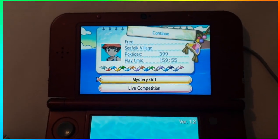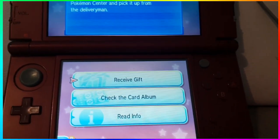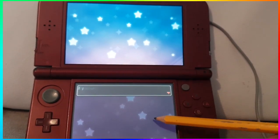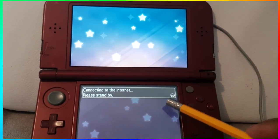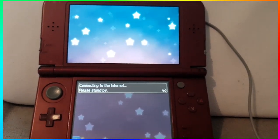You only get Shiny Tapu Lele if you registered for the online competition and then competed in at least three matches — win, lose, or draw. Today is the day they release the codes. This code on screen is the code they sent me; it's only gonna work in my game. They're gonna send you a code as well that's only gonna work in yours.